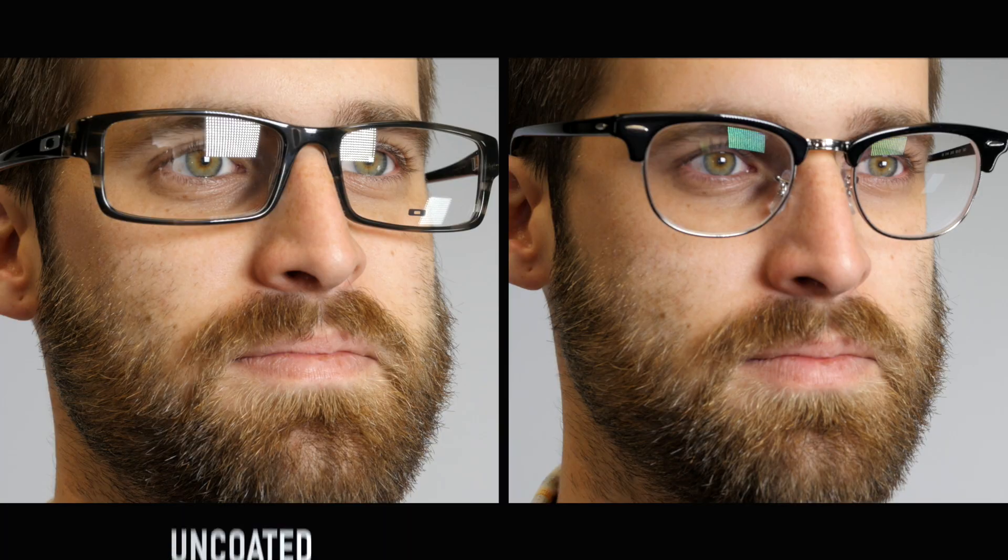One of the greatest added benefits of AR coating is alleviating eye strain, leaving your eyes more comfortable. And of course, when you're wearing your eyeglasses, AR cuts down on the reflections that others can see on your lenses.